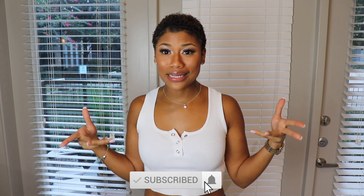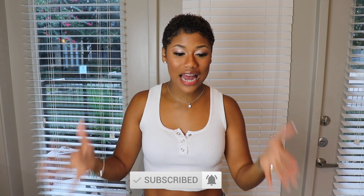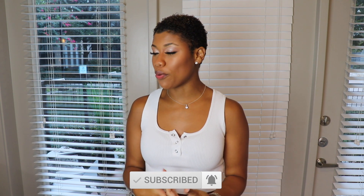Hey everybody, it's your girl Chelle Chic and I'm back with another video. Today I kind of wanted to come to you with a quarantine style lookbook — things that I've been wearing during quarantine. So part of my routine every single day,